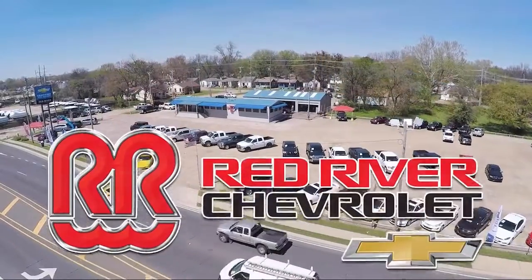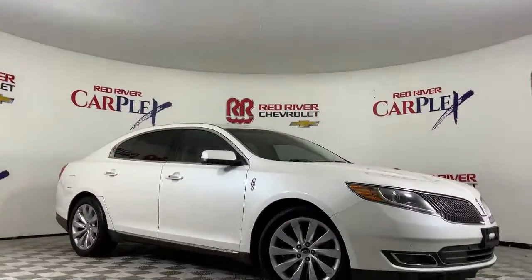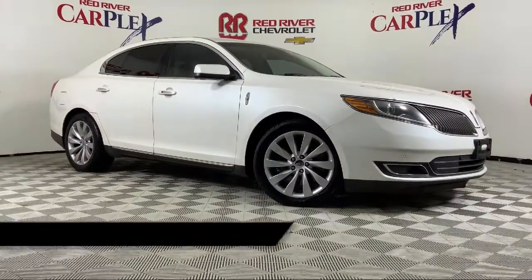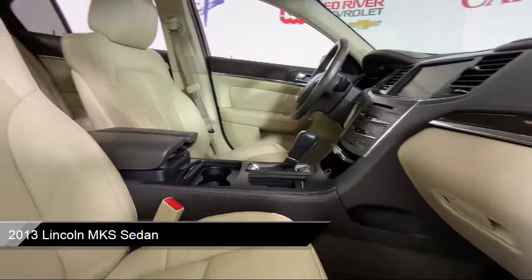Thank you for shopping with Red River Chevrolet, and we'd like to tell you a little bit more about this vehicle, which comes equipped with heated door mirrors, heated front seats, leather interior, and Bluetooth smartphone integration.